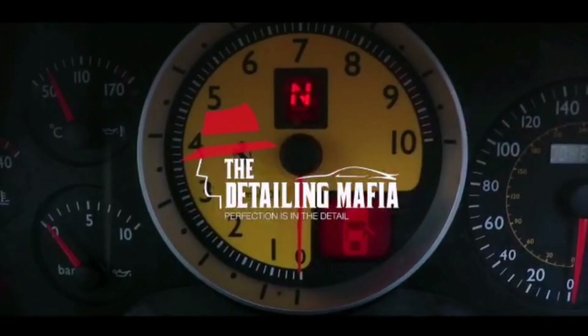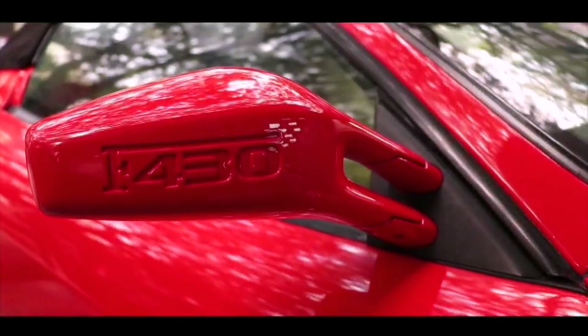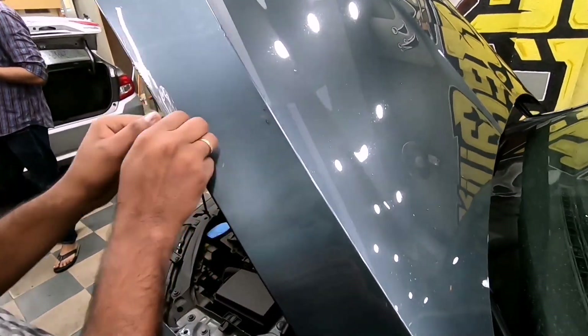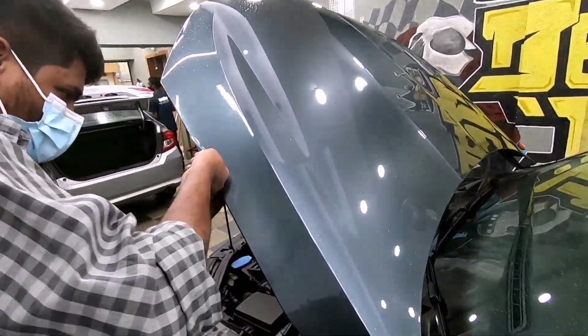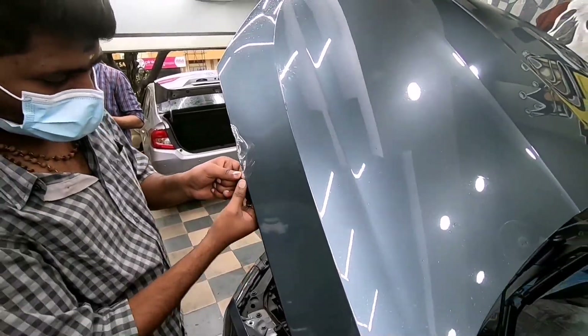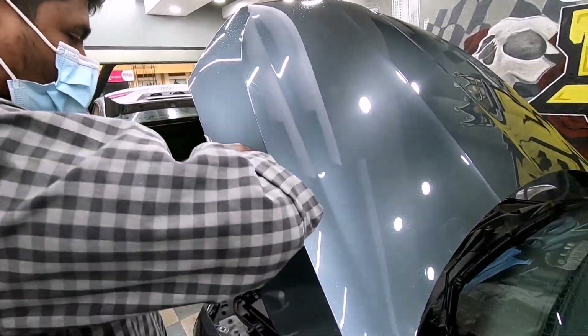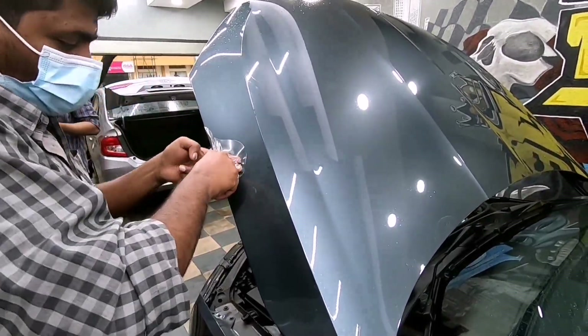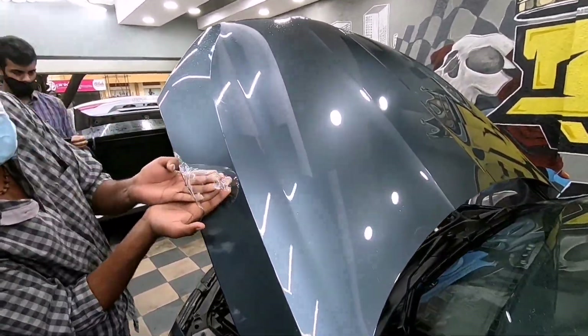We are here at Detailing Mafia Chennai for two reasons. One, my friend had unfortunately met with a small accident in his Octavia, but thanks to PPF, the impact was completely absorbed on the PPF, leaving the paint scratchless. We've come here today to remove the old PPF and apply a fresh coat of new PPF. The second reason — I thought we'd have a small chat with the owner to give you guys a proper overview on the different types of paint protection, basically PPF and ceramic coating — the differences, cost, warranty, how it works, and what type of paint protection suits what kind of customer.